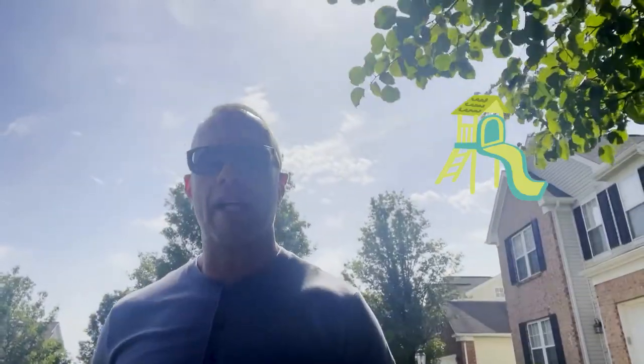Great looking house. One of the things I love about this community in particular — and my wife and I have actually lived here — is the fact that there is a low HOA. It's $800 annually, and you get access to a swimming pool, a playground, and lighted walking trails. So we absolutely love this community.